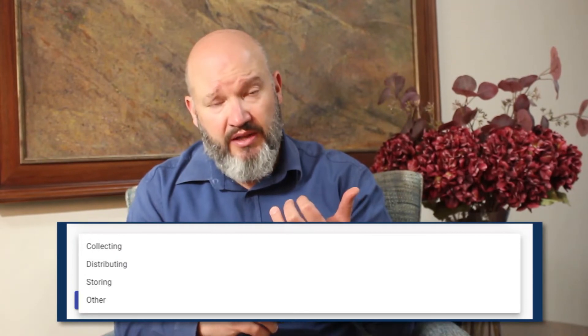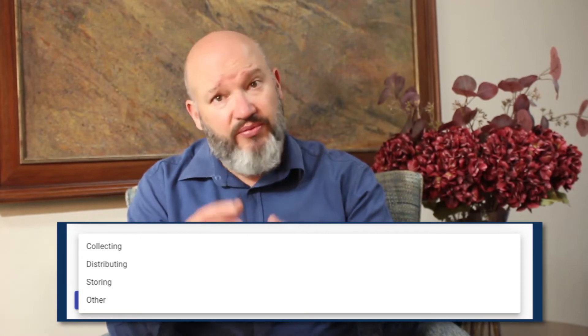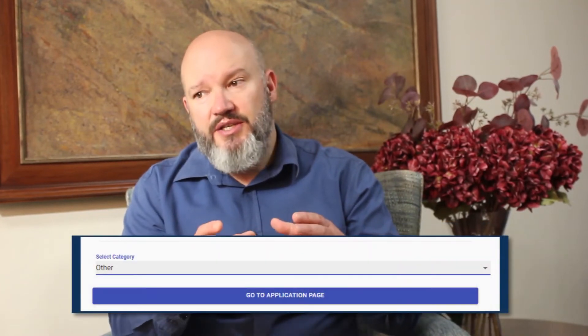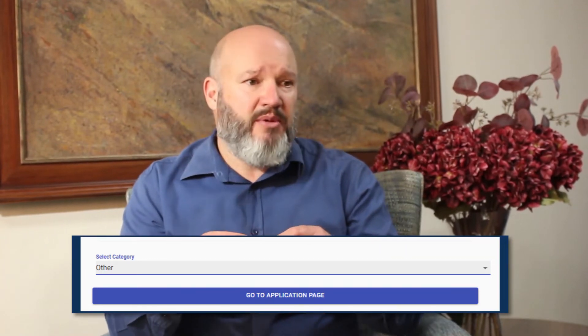The first thing you have to do on the application page is pick a category in which your idea falls. We've split it into four categories. The first one is collecting — meaning collecting food that would have otherwise been wasted. The second one is storing food that's been collected before you distribute it further. The third is distribution, meaning taking food to beneficiaries who can consume it. The fourth category is called other — use this if your idea spans more than one category or does not fit the others, like promoting awareness of food waste. Please choose other if your idea does not fall in collecting, distributing, or storing.